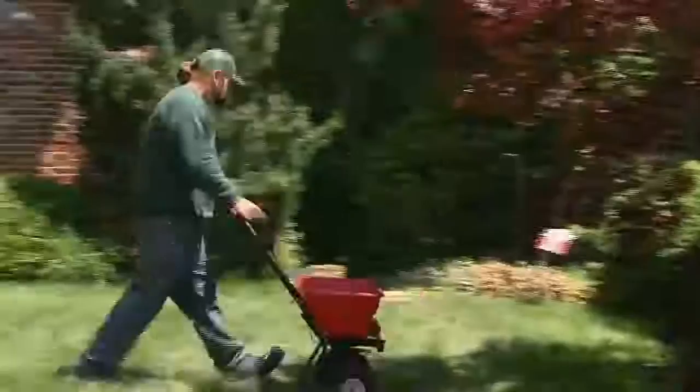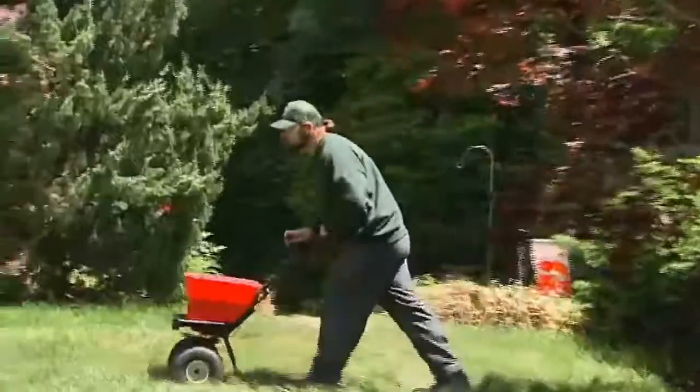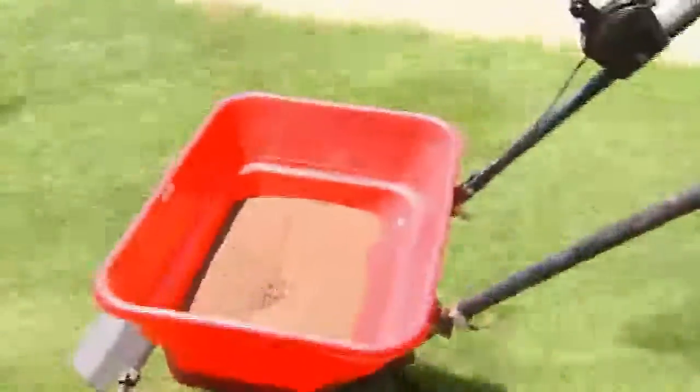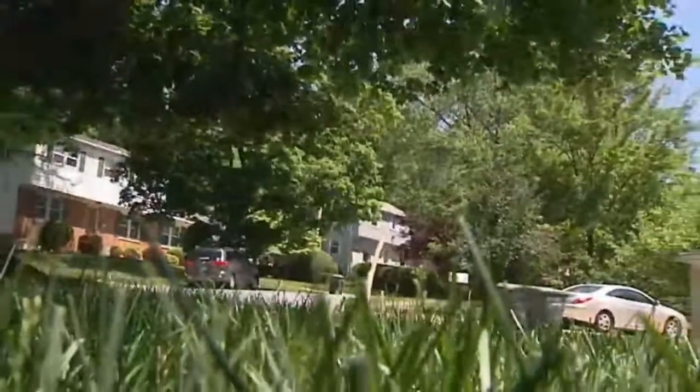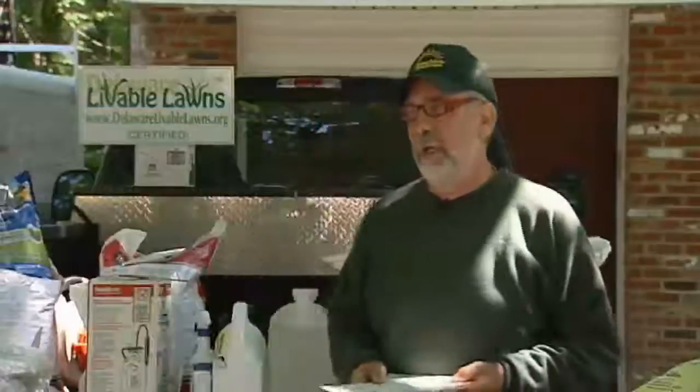The Livable Lawns program also offers tips to the do-it-yourselfers, specifically on over-fertilizing. If you're over-applying it on a hard surface like the street, it's going to run down and make it into the streams. If you over-apply it on the land, it's going to go down and affect the water underneath. This is why we're concerned about putting the proper nutrients down — not excessive amounts.